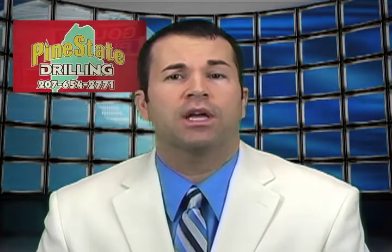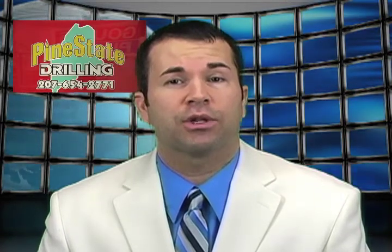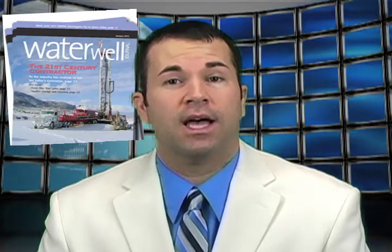Geothermal uses no fossil fuels, so it is clean energy, and a clever hedge against rising oil and gas prices. Pine State Drilling has been a Maine-owned and operated business since 1969. Last month, lead driller Chad Grignan was featured in Water Well Journal. Recently, he sat down with Maine Web News.